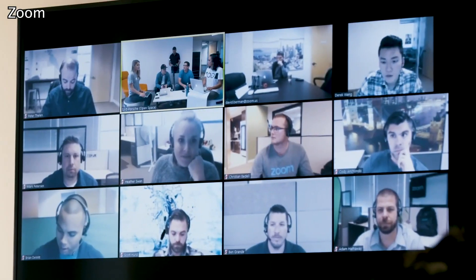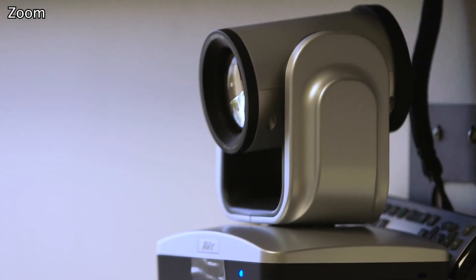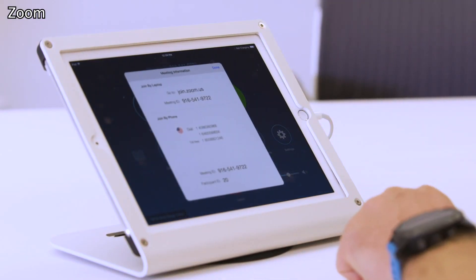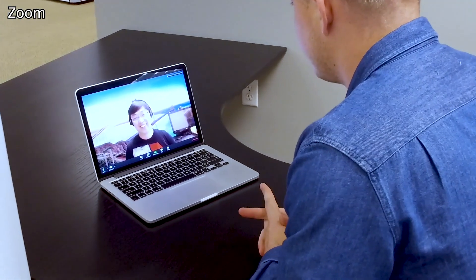Zoom's simplicity makes it popular, including screen-sharing and collaboration capabilities, meeting invitations that sync with your calendar, and the ability to record the meeting to watch later or to share with others. The free tier allows unlimited one-on-one meetings, but limits group sessions to 40 minutes and 100 participants.